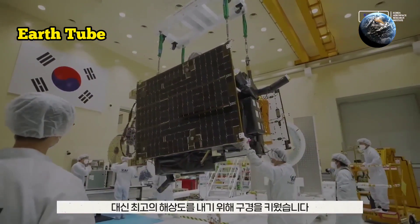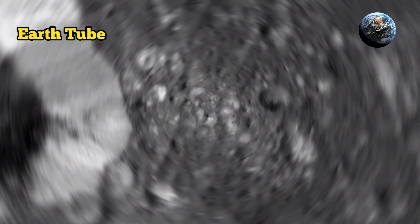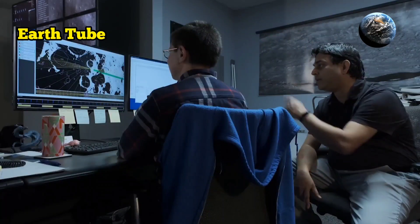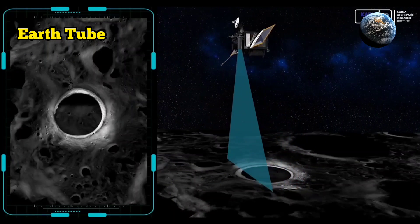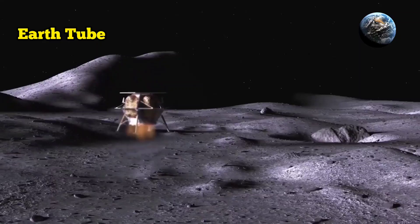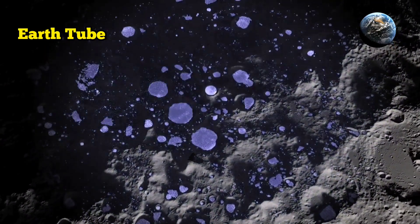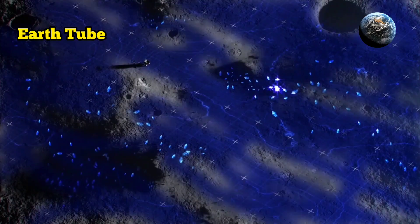There is another type of secondary lighting that ShadowCAM can exploit to image regions of the moon bereft of direct sunlight. This relies on light the sun reflected off the moon's own geological features, like mountains and crater walls at the poles that rise high above the lunar surface. The camera used this technique to catch an image of the rim of Marvin Crater, about 16 miles (26 kilometers) from the lunar south pole. This also showed a broader area around the 2.85-mile-wide (4.6-kilometer) crater, part of which was lit by direct sunlight.